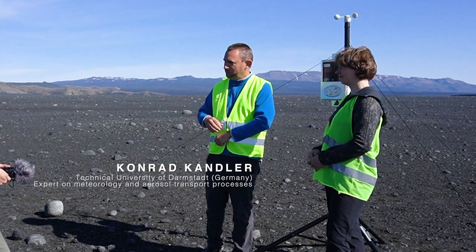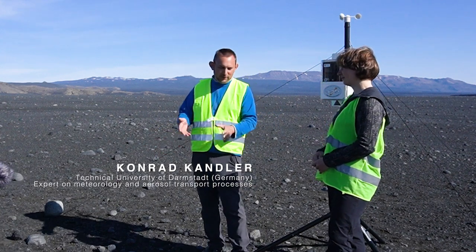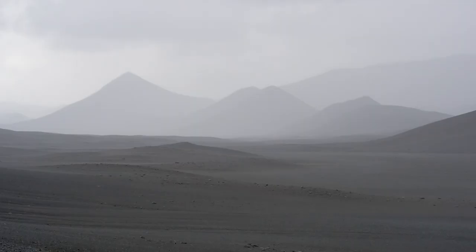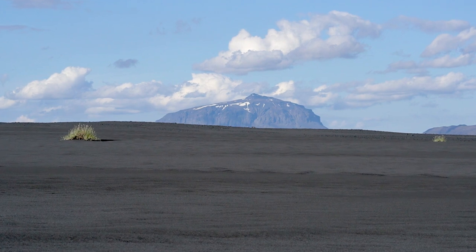The particles emitted here are basically very small rocks — you can see they are all different, with different shapes and different colors. About five percent of the global dust budget in the atmosphere actually comes from high-latitude deserts. In fact, Iceland is the largest desert in Europe, with an area of over 40,000 square kilometers of desert and eroded areas of volcanic origin.